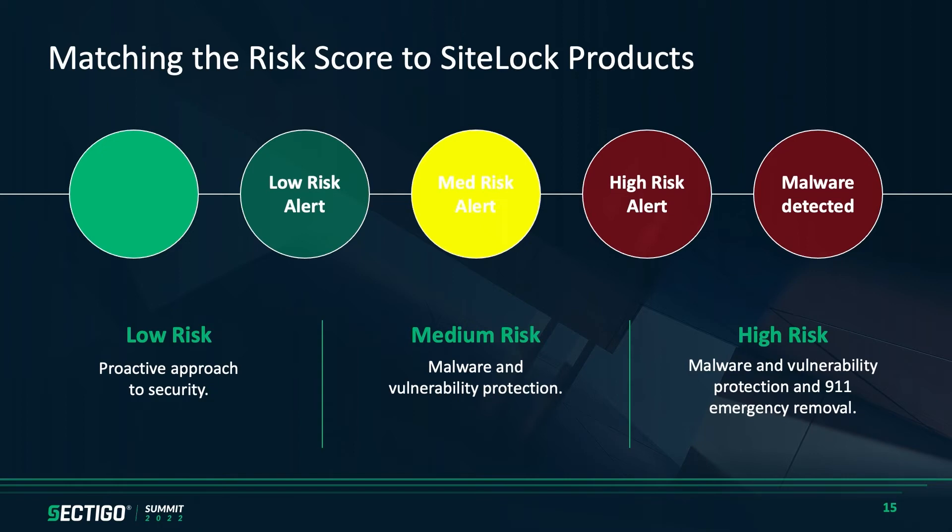On the high risk side, depending on whether they're triggering high risk or malware detected: if it's malware detected, usually an immediate malware removal tool is recommended, and then ongoing protection. The reason for that is although the malware is removed, the root cause more often than not is not being addressed by the end user, so two or three weeks later they're infected again. If we haven't put some sort of ongoing protection on there, they're calling back upset. High risk falls right on the line — malware and vulnerability remediation — and depending on the profile, if it's somebody on the e-commerce or enterprise side, a web application firewall and CDN also tend to be very strong fits there.